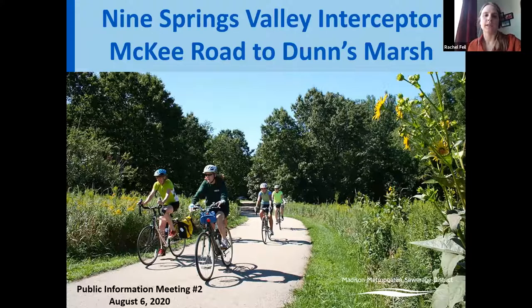Welcome to the Nine Springs Valley McKee Road to Dunn's Marsh public meeting number two. My name is Rachel File. I'm a project engineer with the Madison Metropolitan Sewage District, and we have Kevin here today from MSA. We are hosting this meeting to share information on the project and will run through our prepared presentation with a link to a form where you can give feedback on the proposed detours.